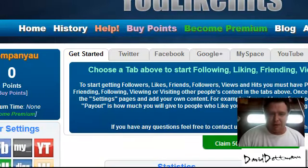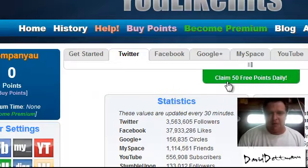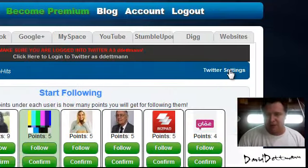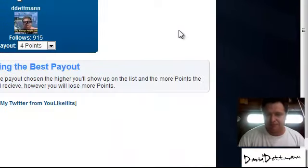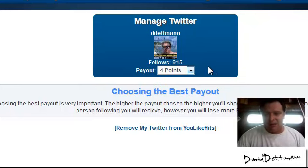What you need to do is go through to each area and add your accounts. So if you go to Twitter, you go to Twitter settings and you set how many points you want. For Twitter I've upped mine because I've found on this particular site a lot of people don't follow on Twitter. So far just from this site I've gotten 915 people from Twitter.